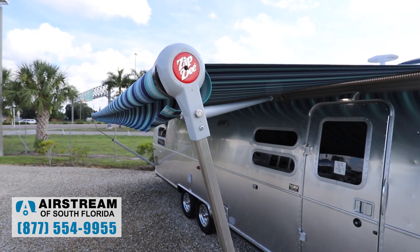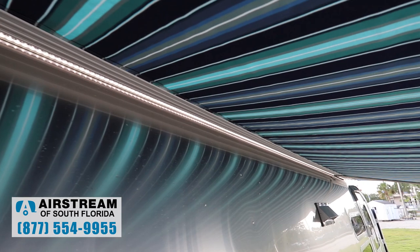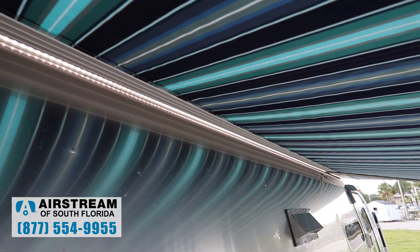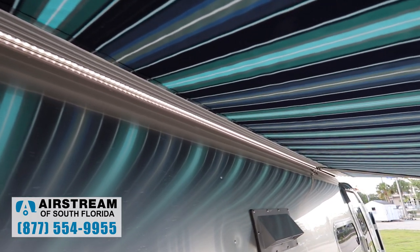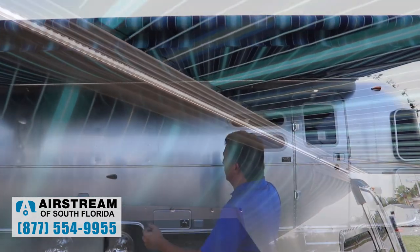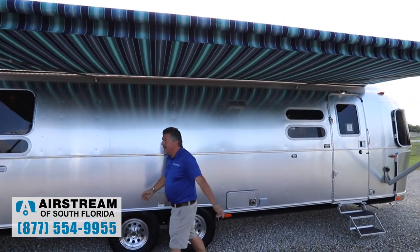The first thing you're going to notice on the International is the Sunbrella awning. It has new fabric with beautiful blue stripes — very durable. This is a power awning with a dimmable full-length LED light strip, giving you a nice large shaded patio.